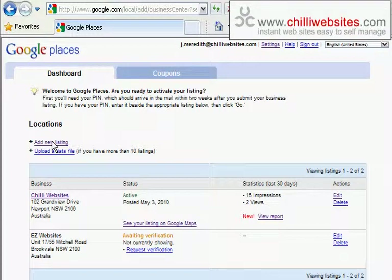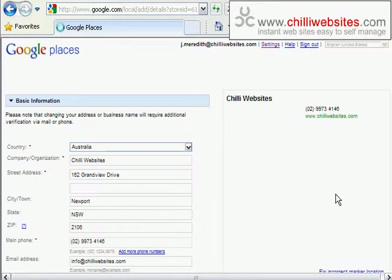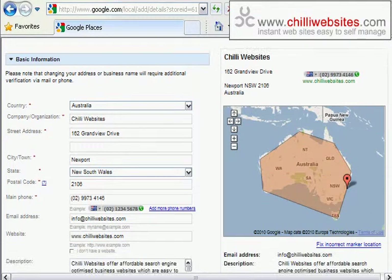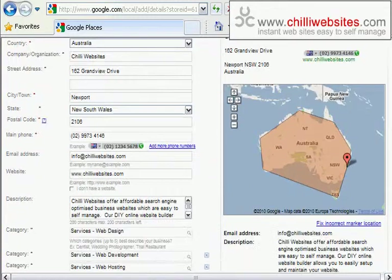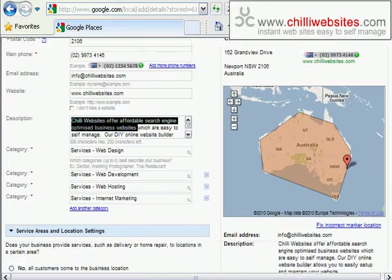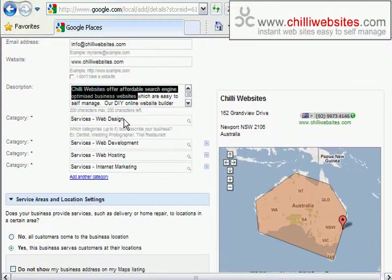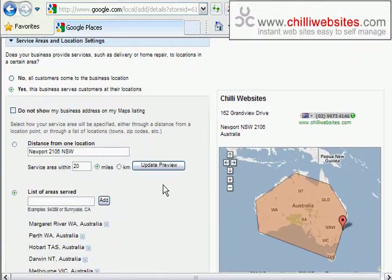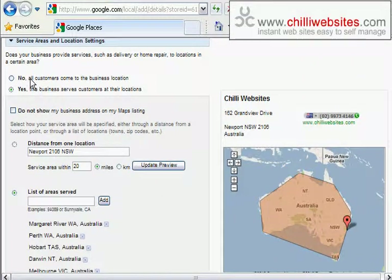Once you sign in, your dashboard will come up — probably empty — but you can add a new listing and start adding details for your business. It's going to look something like this. I'll show you when we edit our listing — we can go to 'edit' because we've already claimed it. Essentially, you go through and add all your details: address, making sure it's accurate, and a description of your business — up to about 200 words. You can also categorize your business to help Google categorize it.